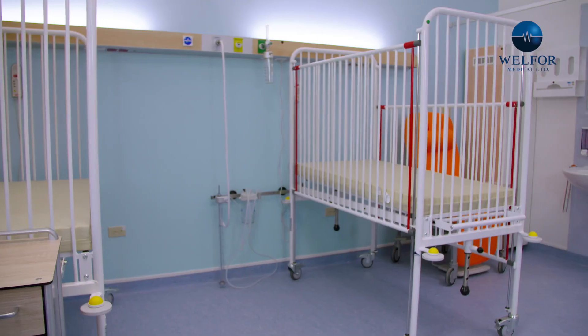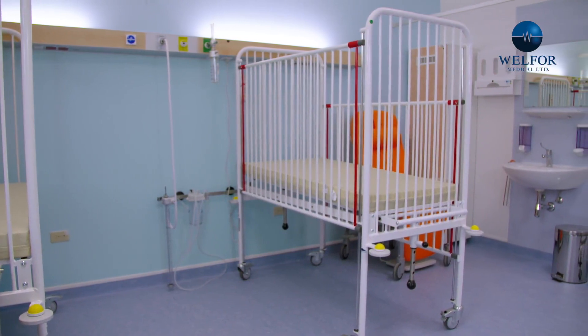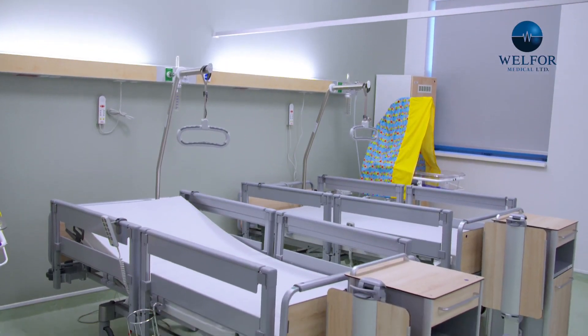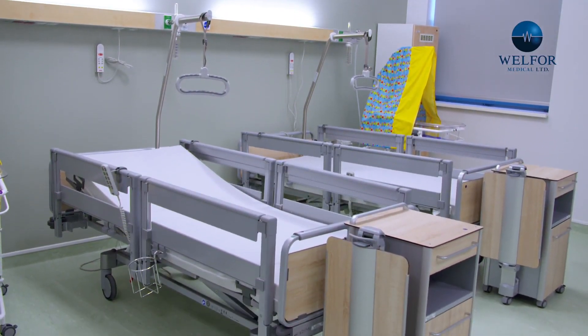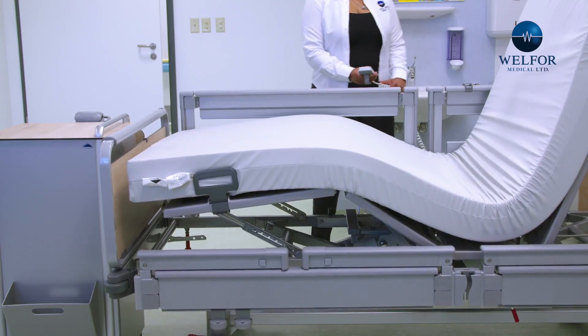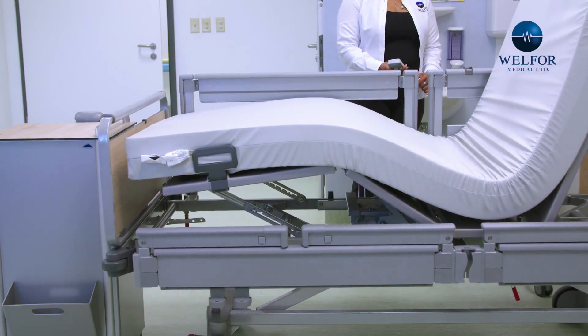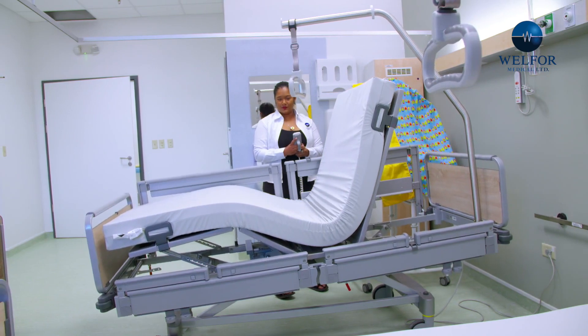When it comes to being admitted to a medical facility, Well4 Medical wants to ensure an extreme level of comfort and safety. We can rely on our Stiegelmeier lines of beds to provide these necessities. Currently, the model of the standard beds installed at Point Fortin Hospital are called the VIDA. These beds are electrically adjustable with a four-part lying surface allowing for the lowering and raising of the back, head, midsection, and legs.